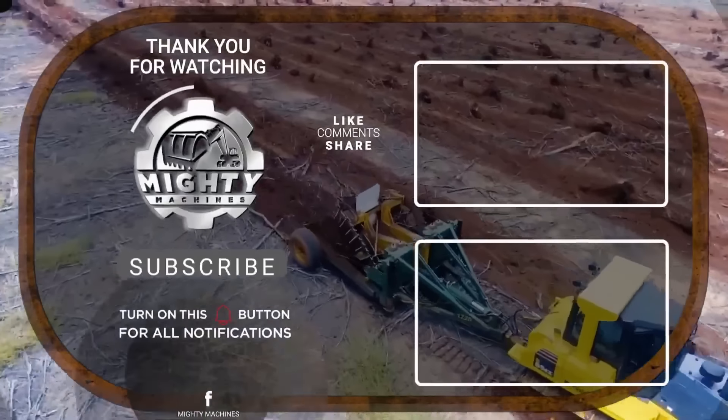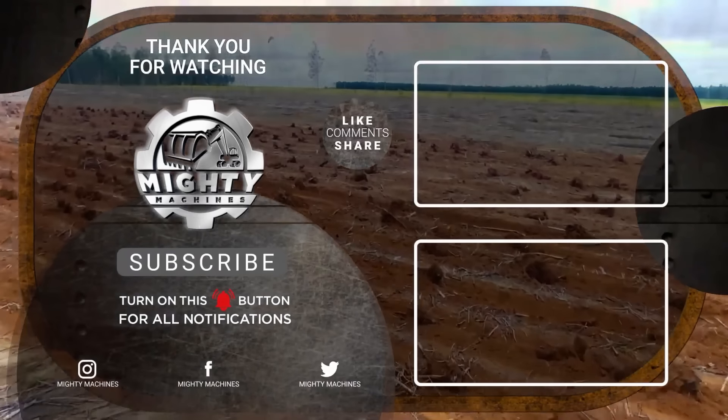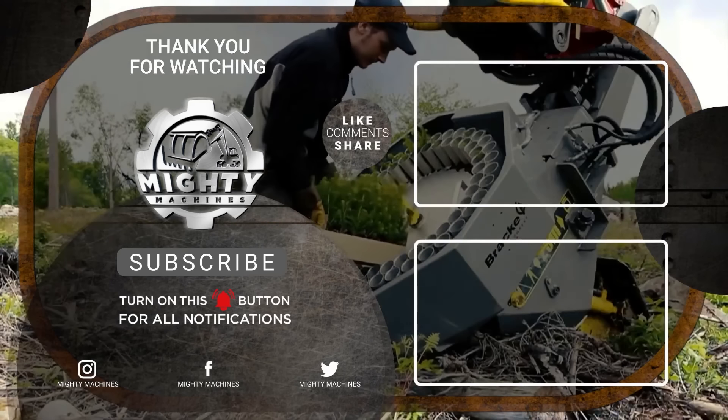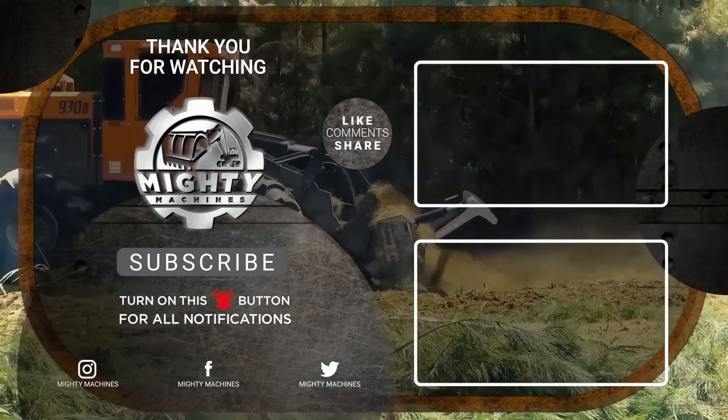Please let us know which one is your favorite in the comments below. Before we bid goodbye, don't forget to like, leave a comment about your thoughts, subscribe, and click the notification bell so you can be updated with the things we post. Thank you for watching, see you in the next video!